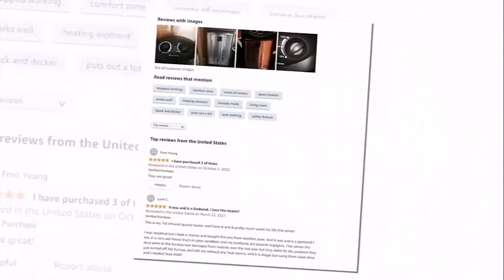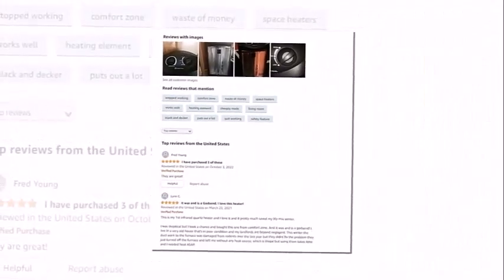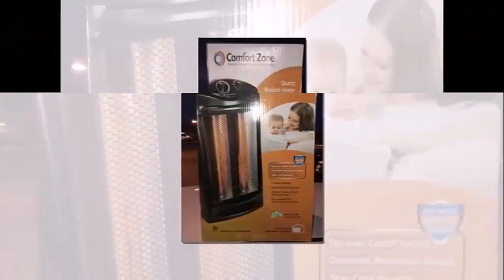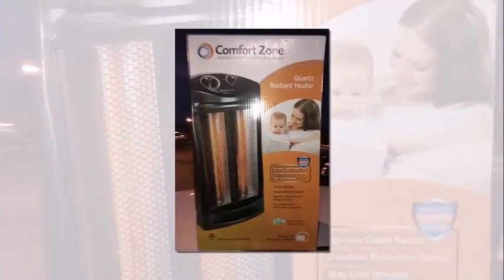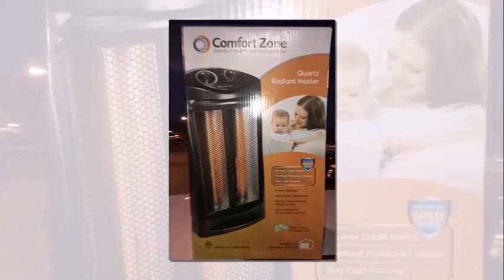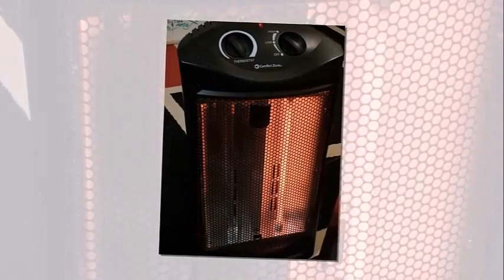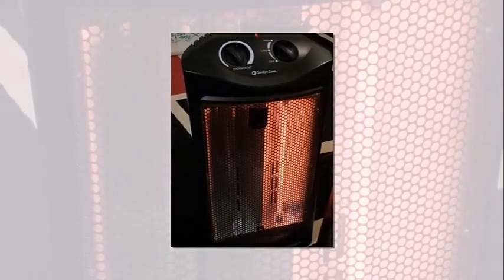The power used with this Comfort Zone heater is going to vary depending on what setting you use and also where you are using it, so we really can't give a clear answer on power usage. No assembly is required for this heater — it comes with everything you need right out of the box. The power cord is 6 feet long, and once you plug the heater into an AC outlet, you are ready to use it.